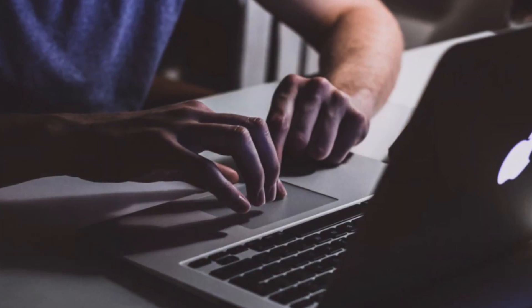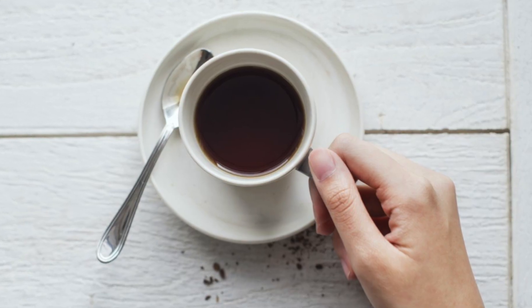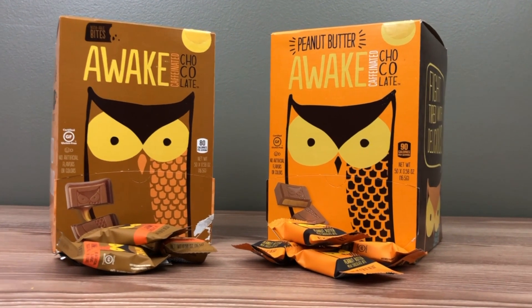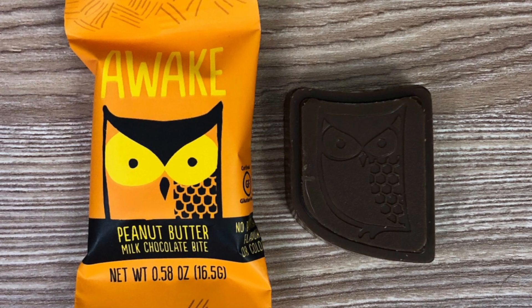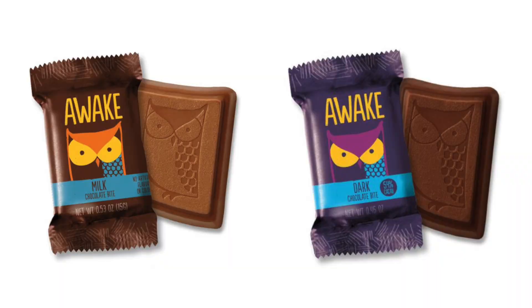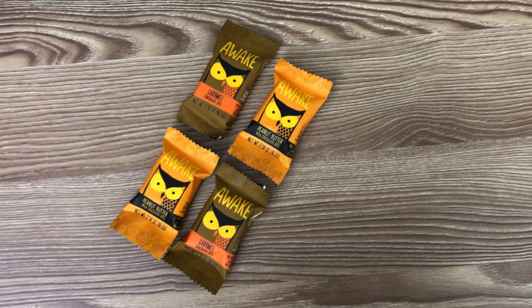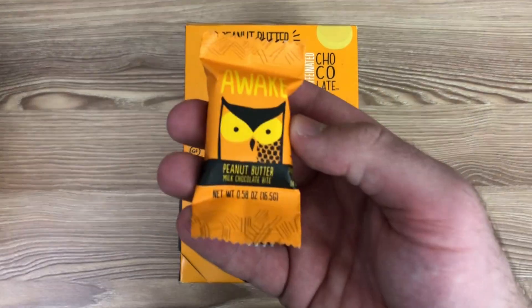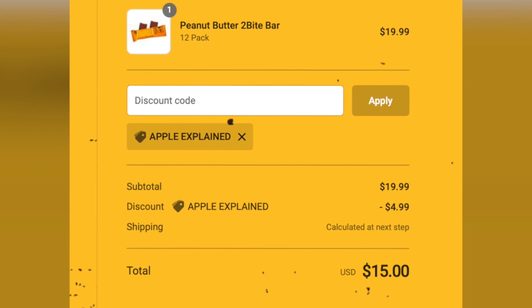As you can imagine, I usually have to stay up late at night to finish YouTube videos, but I don't enjoy the taste of energy drinks or coffee, so instead I eat caffeinated chocolate. My favorite brand, Awake, was kind enough to sponsor this video. They offer delicious bite-sized chocolates that contain 50 milligrams of caffeine — the equivalent of half a cup of coffee — and you can choose from four flavors: milk chocolate, dark chocolate, caramel, and peanut butter. They're gluten-free, don't have any artificial colors or flavors, and are much more convenient than brewing a cup of coffee. If you want to try these for yourself, just click the link in the description and use the discount code APPLEEXPLAINED for 25% off your order.